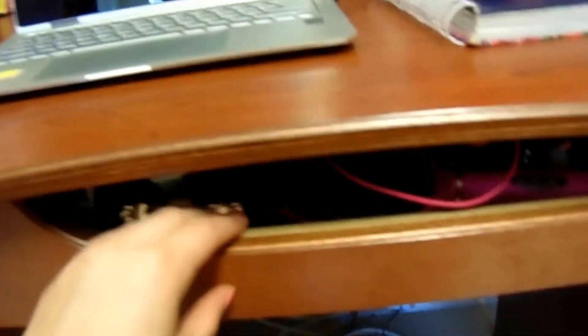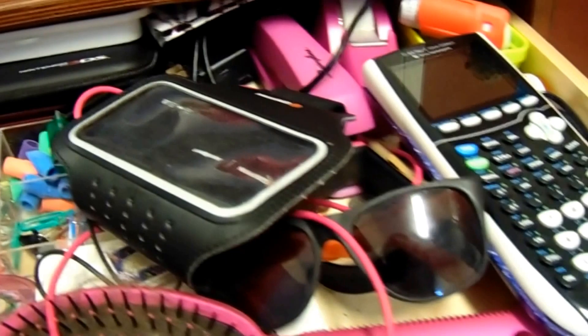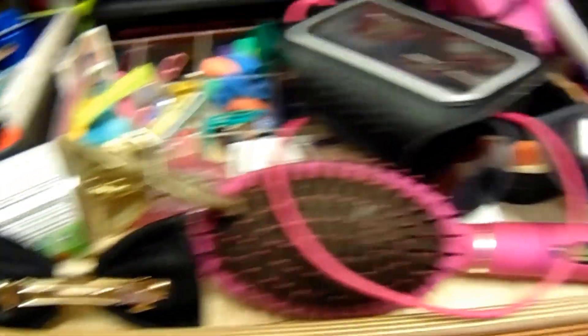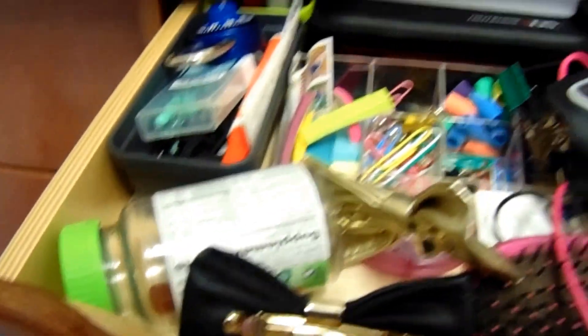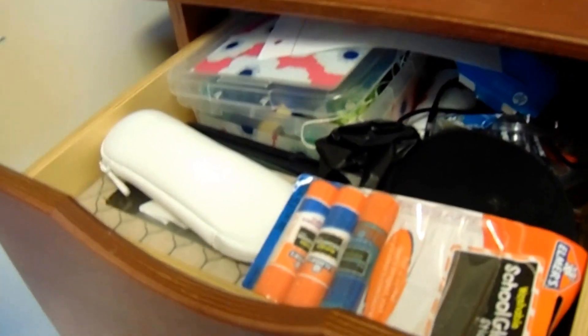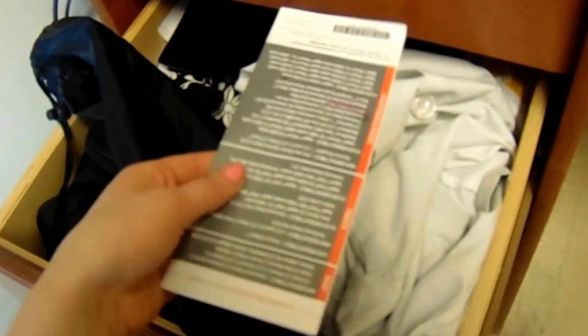The desk has multiple drawers. Drawer one is super messy — sorry — there's space for a keyboard, and I keep my medications, calculators, some office supplies, and a hairbrush in there. The next part of the drawer is filled with more office supplies and tissues. Another drawer has some extra books, my Verizon Protect documents, and some camera stuff. The last drawer has my computer case, lab goggles, and other sorted items.